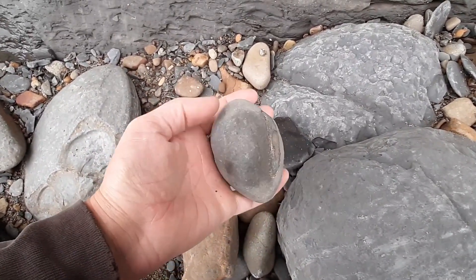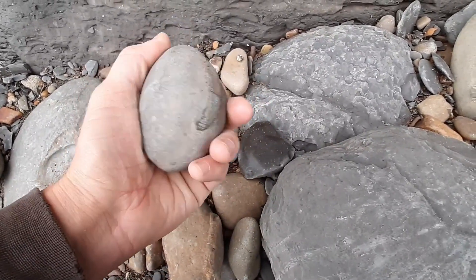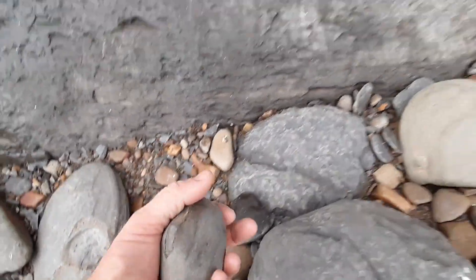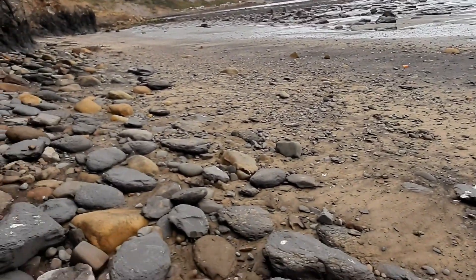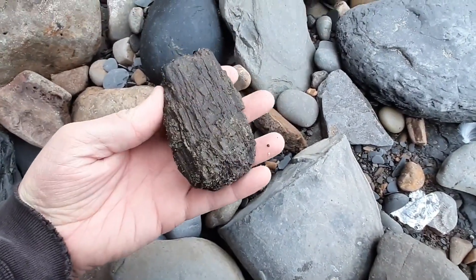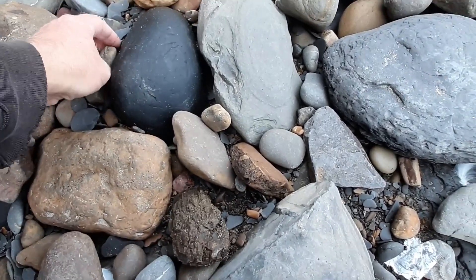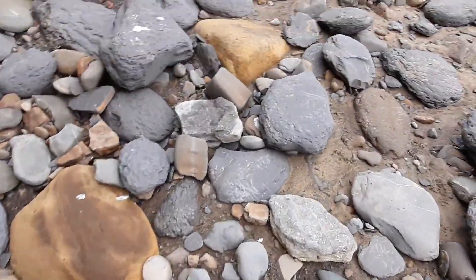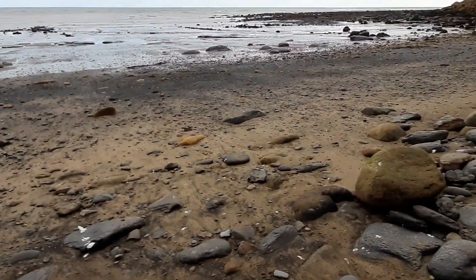I didn't know that was going to be an ammonite, it just looked characteristically like one. There we have a keel sticking out. Down at Port Malgrace today, it's quiet, real quiet down here. Another piece of pyritized wood, a teeny ammonite, and there's been some seriously high tides around the past few days.